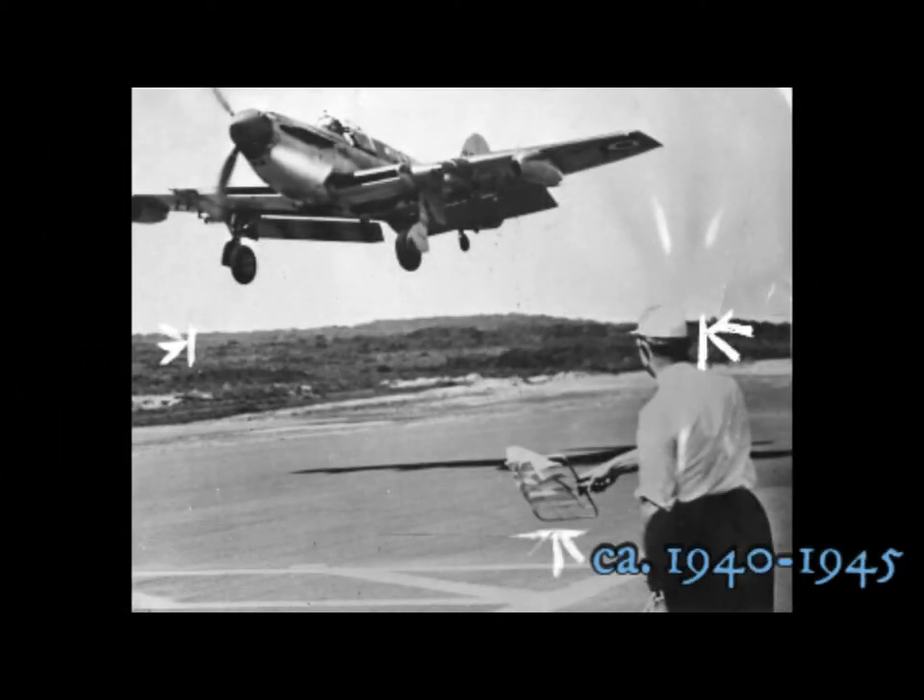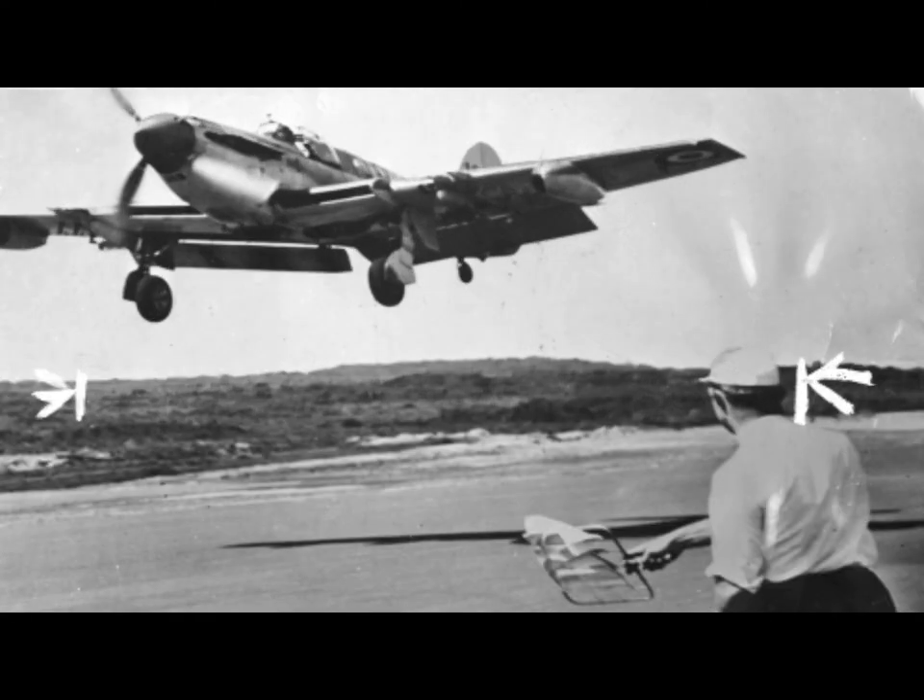A pilot coming in to make an aerodrome dummy deck landing on an airstrip at Jervis Bay, New South Wales.